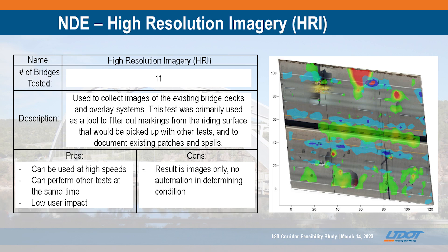For high-resolution imagery, we did truck-mounted and also some UAS-mounted during the first phase. We only did truck-mounted high-resolution imagery on 11 of the bridges because we were able to get data from UAS images for the others. This gives us a baseline map where we can visually see previous patches, open potholes, and visual defects, and it also gives us the opportunity to overlay the other testing methods we've used.